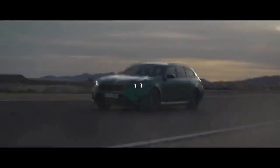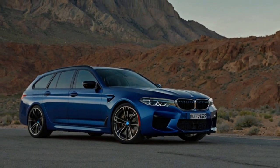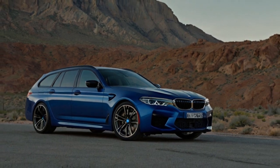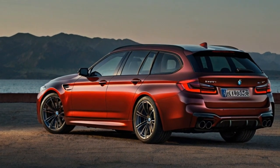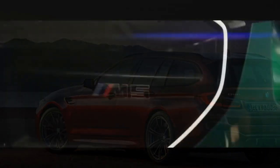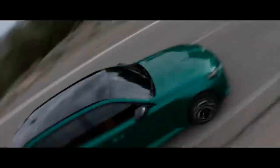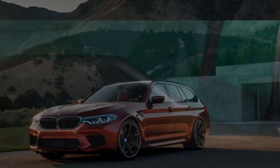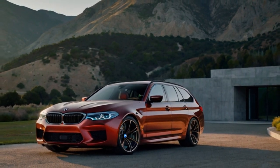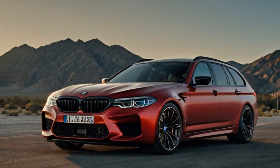Powering the M5 Touring is the same impressive engine — a twin-turbocharged 4.4-liter V8 producing 577 horsepower and 553 pound-feet of torque, paired with a 194 horsepower, 207 pound-feet electric motor. The motor is integrated into the 8-speed automatic transmission, sharing the same output shaft. With the combined forces of the V8 and electric motor, the M5 Touring delivers a massive 717 horsepower and 738 pound-feet of torque — an extraordinary amount of power.